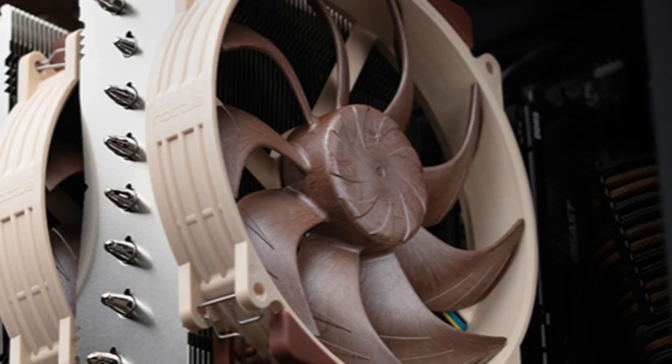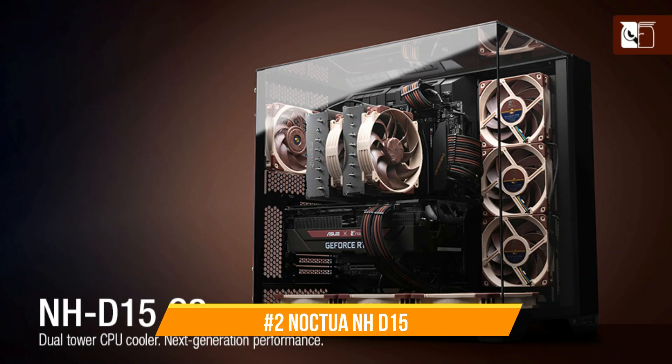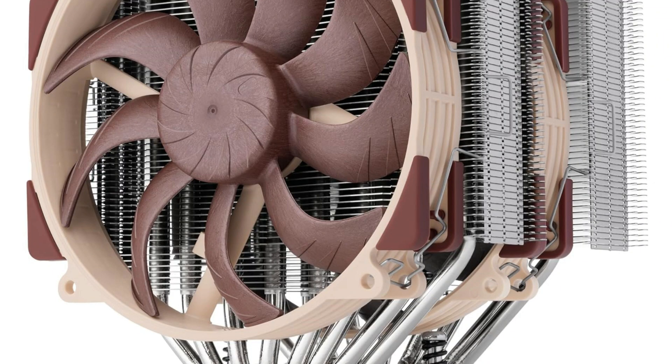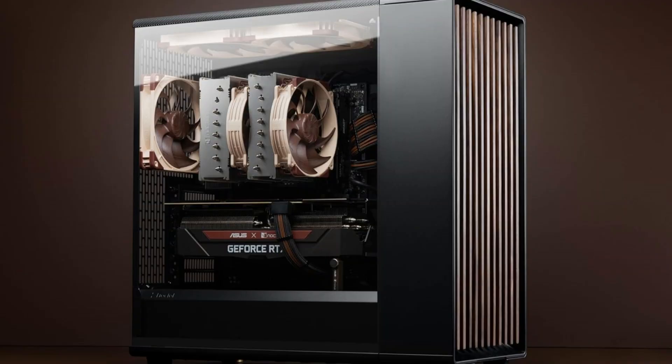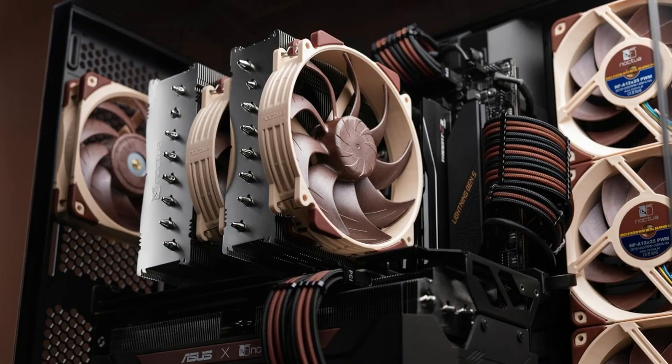On number two, we have the Noctua NH-D15 G2 Cooler. When it comes to providing superior cooling performance for your Ryzen 9 9950X, the Noctua NH-D15 G2 is a high-end option. This upgraded model builds on the success of its predecessor, the NH-D15, with improved capabilities designed to satisfy the demands of contemporary high-performance CPUs.